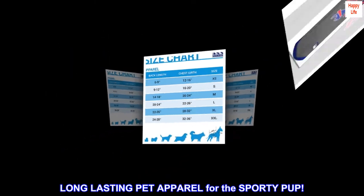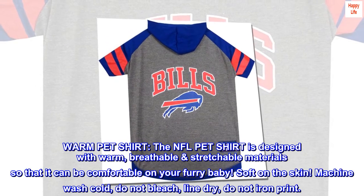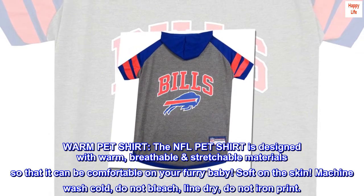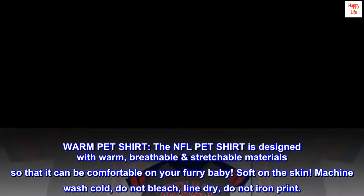Long-lasting pet apparel for the sporty pup. The NFL pet shirt is designed with warm, breathable, stretchable materials so that it can be comfortable on your furry baby. Soft on the skin. Machine wash cold, do not bleach, line dry, do not iron print.